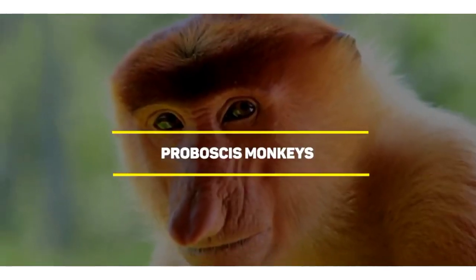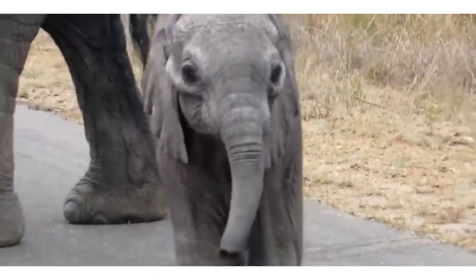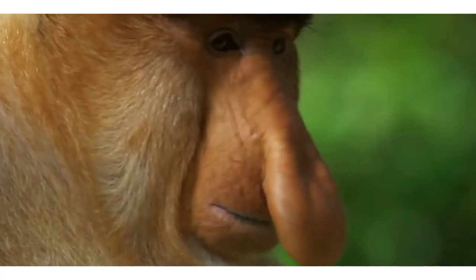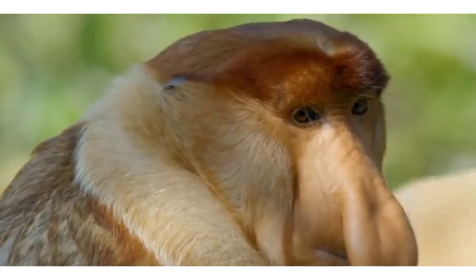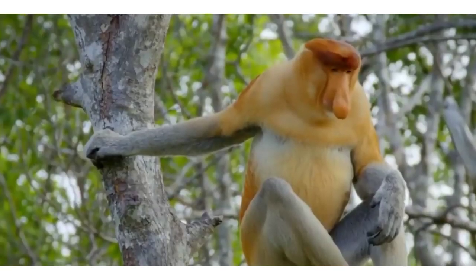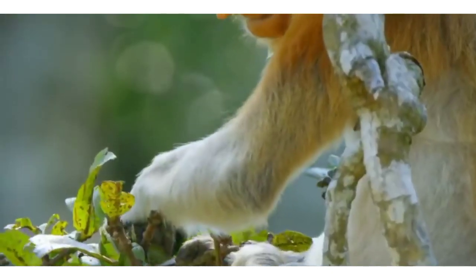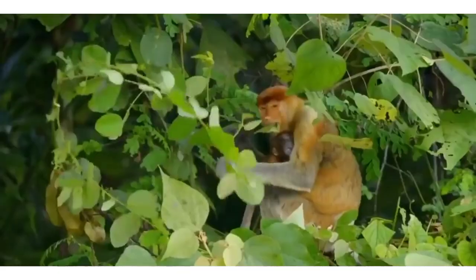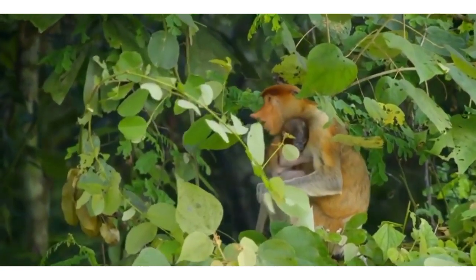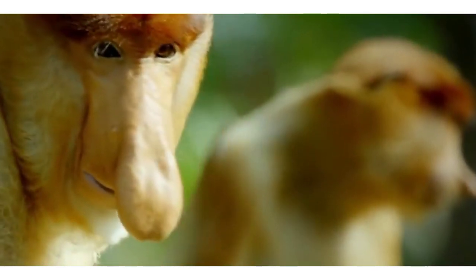Number 6: Proboscis Monkeys. For the Proboscis Monkey, size matters. We all know that the animal with the longest nose in the world is the elephant, but do you know what's the monkey with the longest nose? It is the Proboscis Monkey, an animal that can grow a nose as long as 17 centimeters — about three times the size of an average human nose. According to primate experts, the main purpose of this feature is to help the male monkeys attract the attention of their female counterparts: the longer the nose, the larger and more intimidating their mating call. You can see them in the deep jungles of Borneo and Southeast Asia. Some of their favorite activities include swimming and eating leaves, seeds, unripe fruits, and sometimes insects.